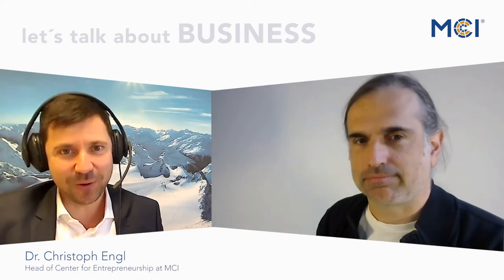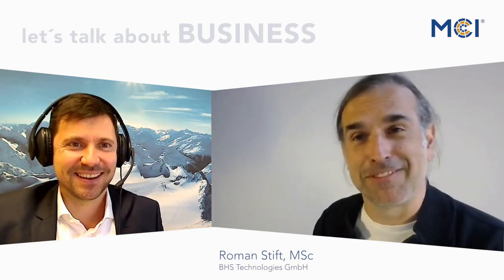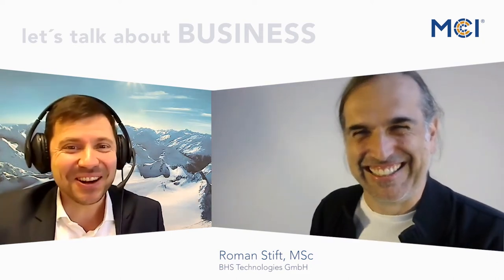Hello and welcome to 'Let's Talk About Business.' Today we will talk about regulatory requirements for medical devices and the way to CE marking of medical devices. I'm very happy to introduce our special guest today, Roman Stift, quality management consultant of BHS Technologies. Roman, welcome to today's talk. Thank you for having me — welcome to my home office.